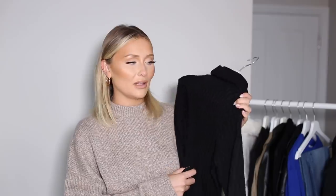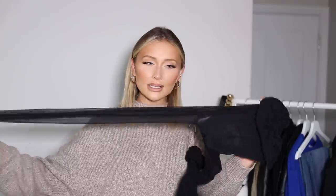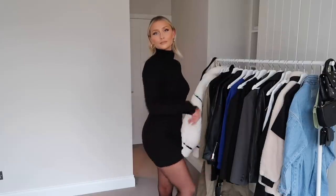Next up, we have a turtleneck knitted jumper dress, which is also something I think everyone should have in their wardrobe for this autumn and winter — they are just good styling staples. You can put them underneath pretty much everything: coats, blazers, jumpers, whatever it is. With this, I'm wearing these black tights, which are super in at the moment. It's great to winter up a dress — as soon as you put on a pair of tights, it just instantly looks more wintery.